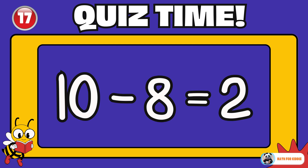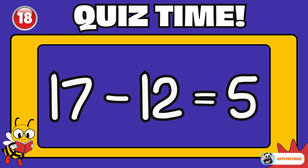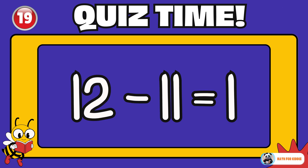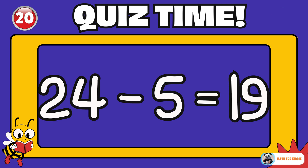Perfect answer! 17 minus 12 is equal to? 5. Can you handle this one? 12 minus 11 is equal to? 1. Great job! 24 minus 5 is equal to? 19.